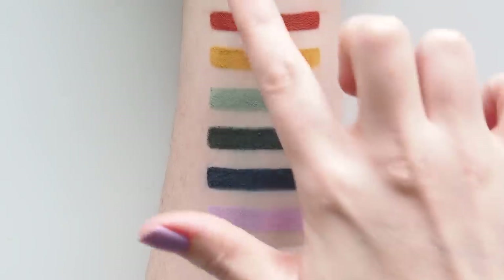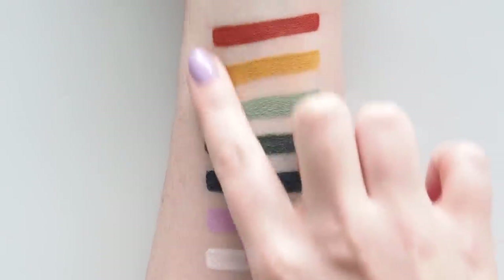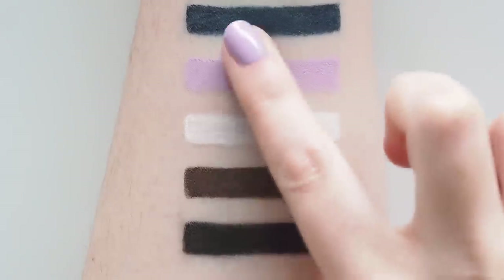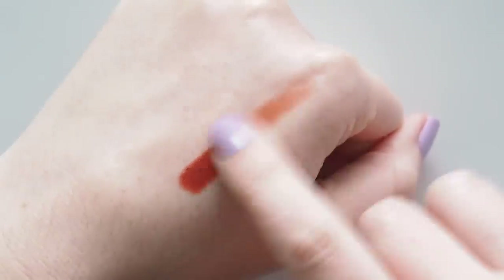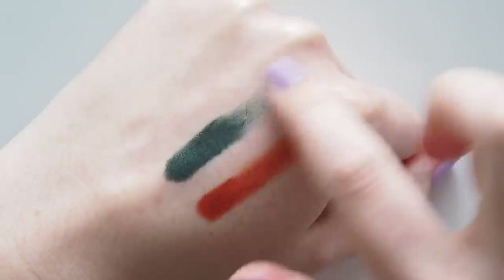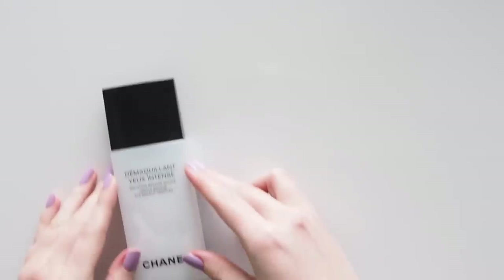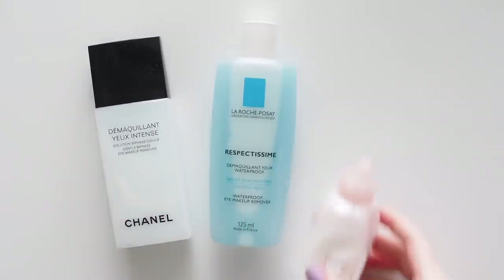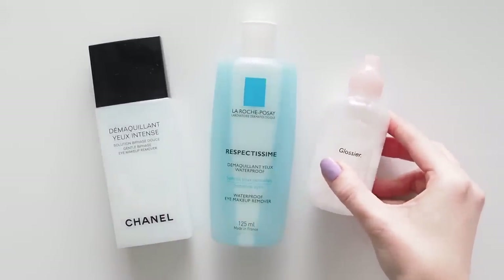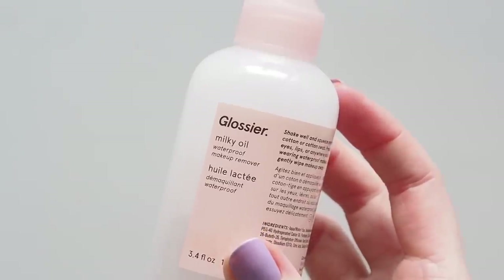Wear time pro: does not budge. I have quite watery eyes that are bound to smudge the outer corners of a wing, but these stay put. Wear time con: if you want to smoke them out, you have to do it quite quickly before they set — the brand does say there's just enough dry-down time to blend. And as a side effect of that pro, you'll need a good makeup remover to take these off. I love bi-phase formulas — they're very effective but gentle, like Chanel, La Roche-Posay, and Glossier Milky Oil does a good job too.